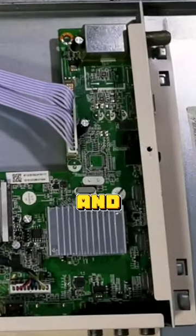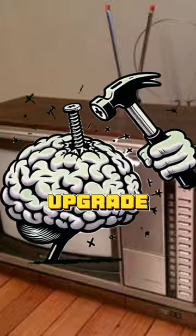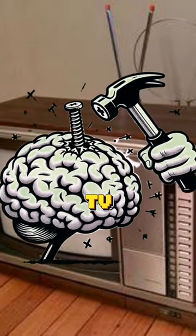Then we'll adjust the electronics and circuitry of your neurons so that its upgrade matches the one you seek for the TV you'd kill for.